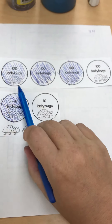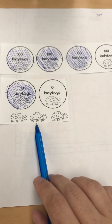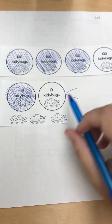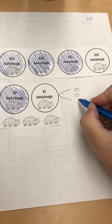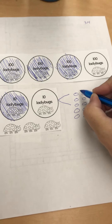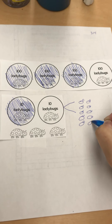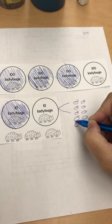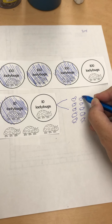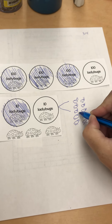We need to get rid of the 300s that flew away, so I'm going to shade or X over 300 ladybugs. These 300 ladybugs are gone, so we're left with 123. It also said 314, so we need to get rid of a 10 — the 1 is in the tens place — so these 10 ladybugs are gone too.